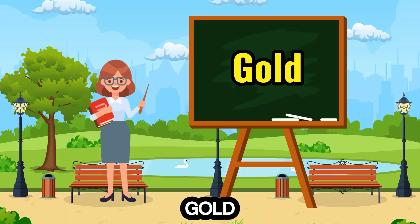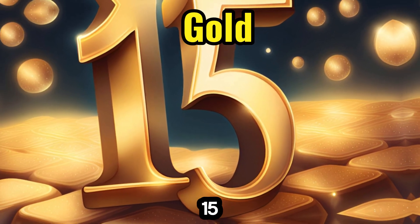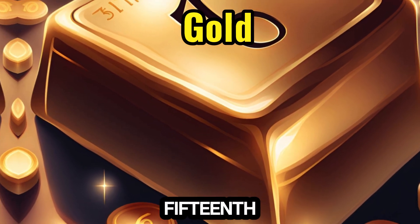15. Gold — shimmering and precious, joins the number 15, marking the halfway point to 30 and introducing counting by fifteenths.